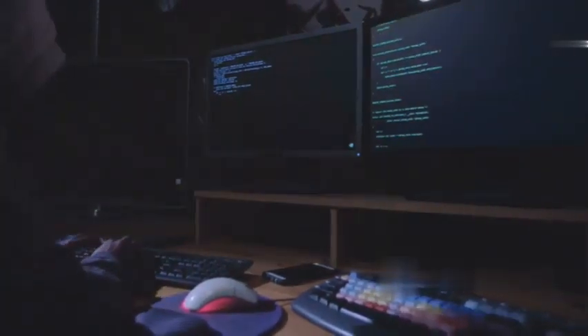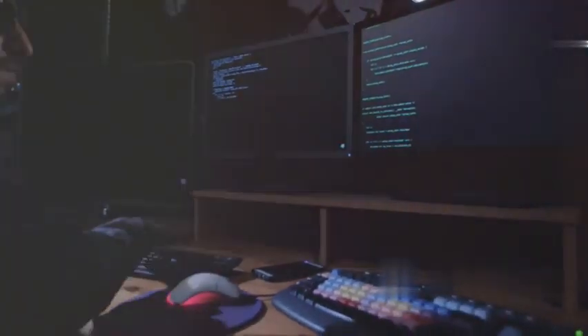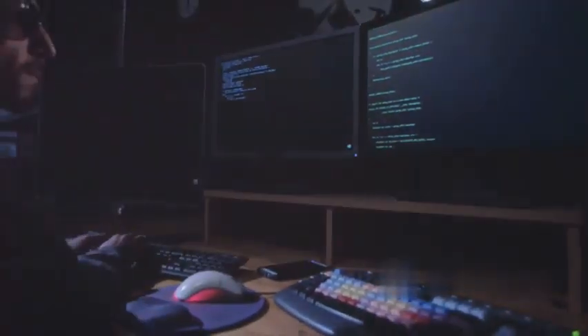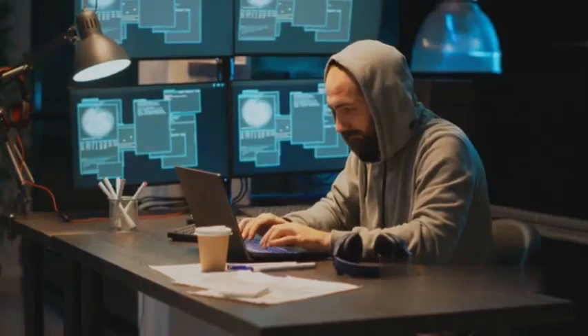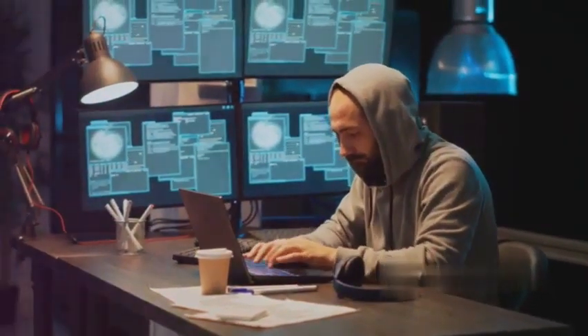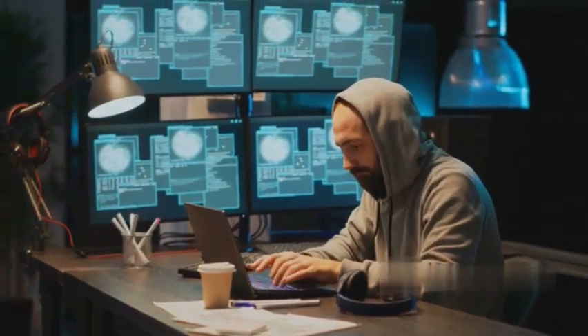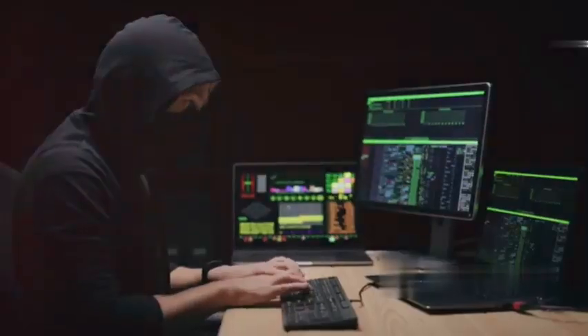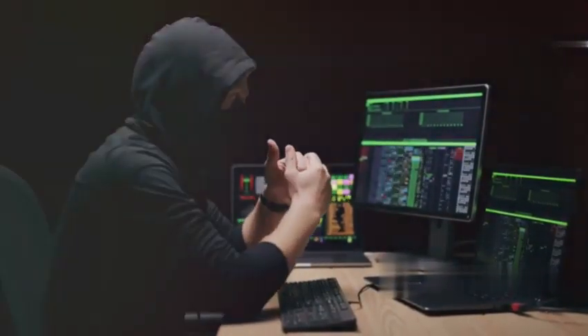At number two we have fuzz testing. This is like being a digital demolition derby driver, but instead of crashing cars you're crashing programs. You're essentially throwing a barrage of random data at a piece of software trying to make it break, to make it reveal its weaknesses. It's like stress testing a bridge by driving a thousand trucks over it at once — you want to see where it cracks, where it buckles, where it fails. Software is complex with millions of lines of code, and it's almost impossible to catch every vulnerability during development, so we fuzz it.